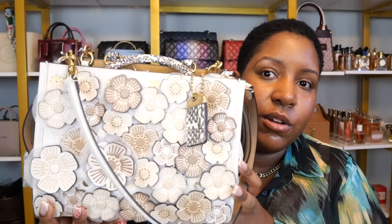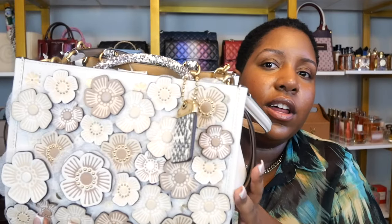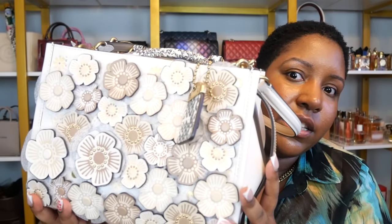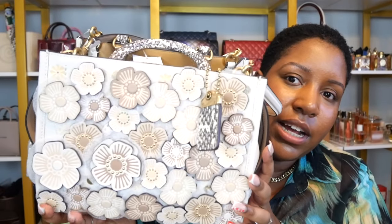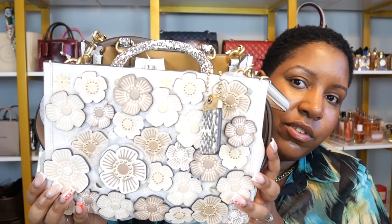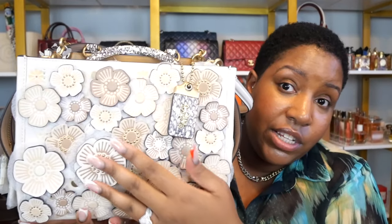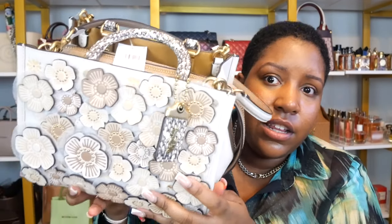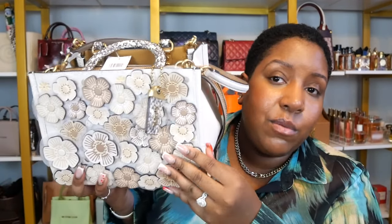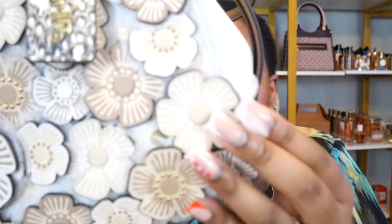And once I show you guys the details of this bag, I think you'll fully understand why it's priced the way it's priced. So getting up close and personal here, I just want to show you all of the details with these flowers, guys. Look how beautiful this is — how nicely designed and beautifully cut each flower is. And it's all leather, guys. I need you to understand — all of these pieces are leather. And the level of care that they were able to take with this bag, let's see if we can see it up close here.